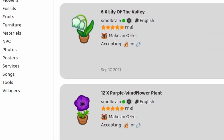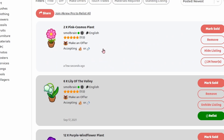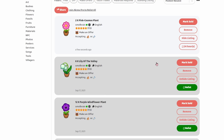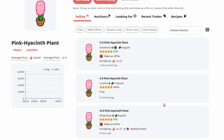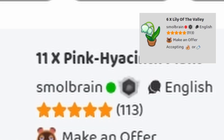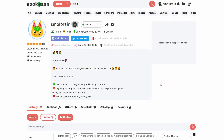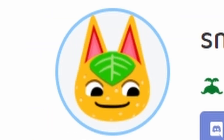I'm only accepting bells and Nookmiles tickets today — I want to make sure we're just getting funds for our flowers, and to see which flower is the most profitable one to sell on Nookazon. I'm aware it's maybe not one of the fairest experiments considering I have unequal amounts of flowers, but I guess we'll just wait and see what happens.